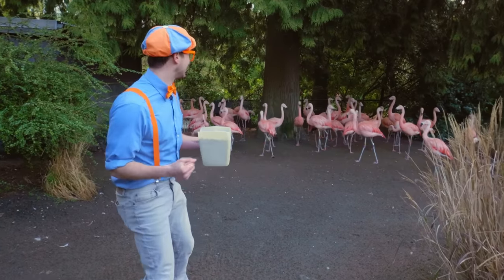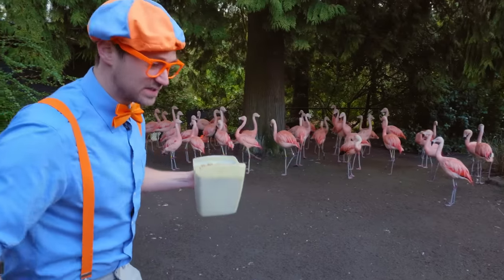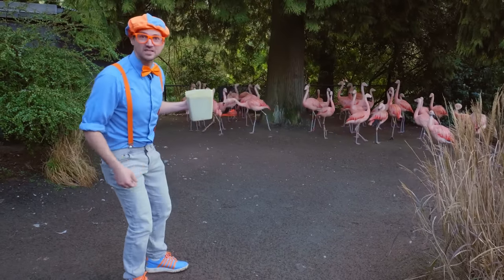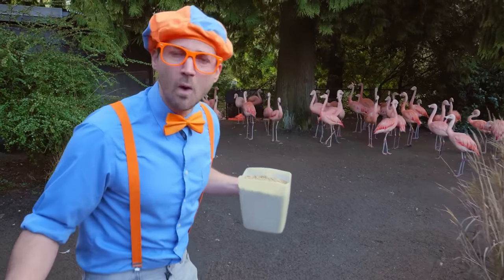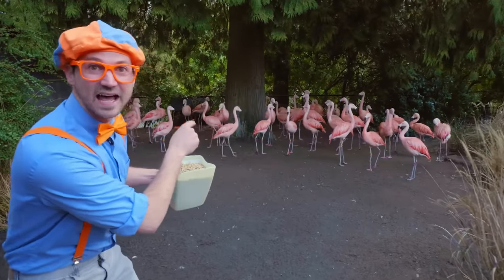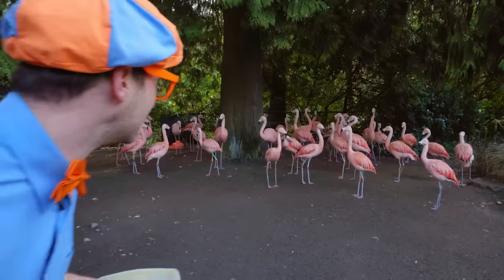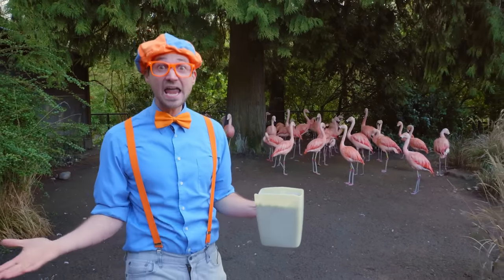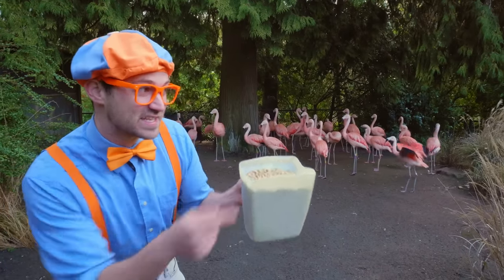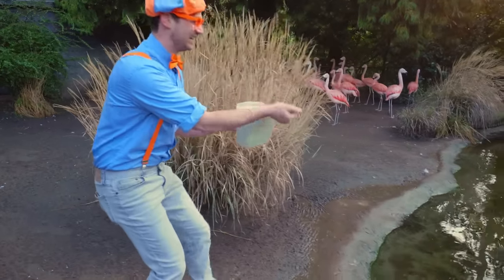And do you see how their legs are bending backwards? As humans, our legs bend forward, but flamingos' legs bend backwards. You're probably thinking those are some flexible knees — but let me tell you a really cool fact. Do you see that little area right in the center of their legs that looks like their knee? That is actually the flamingo's ankle! I think we should throw some of these snacks in the water and see if the flamingos come.